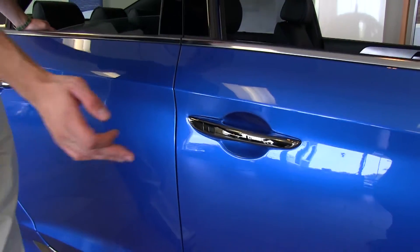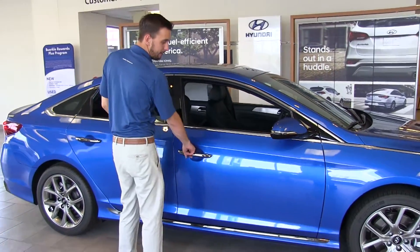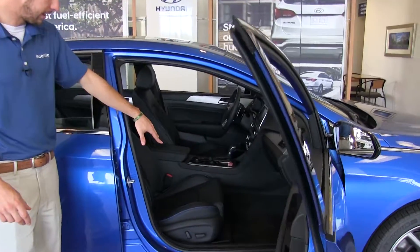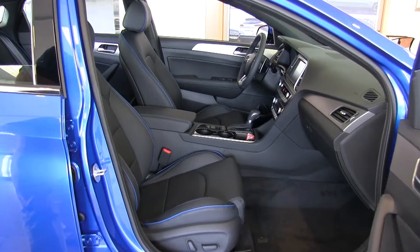On the door here, you will notice the button for the proximity key. Just have the key in your pocket, hit that, and boom, we're in. Looking inside here, this does have the leather seats. And being the turbo model, we also have the blue piping around the seats — looks real nice.